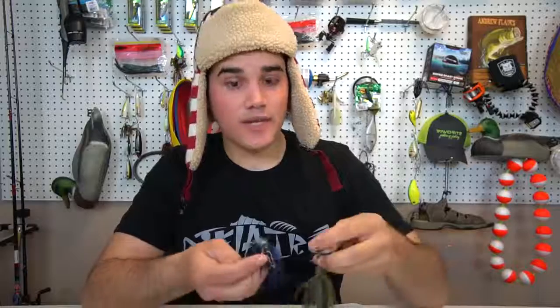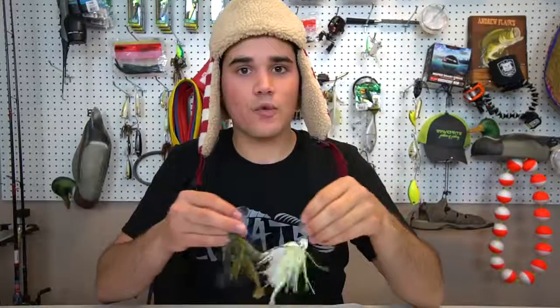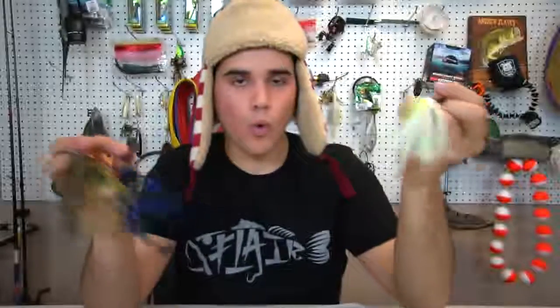Moving to moving baits - I love throwing bladed jigs and I stick to three colors. White and chartreuse for when the main forage is shad or crappie; a bluegill or green pumpkin pattern, which is good in spring when bass don't like bluegills near their beds or when water is fairly clear; and black and blue for dirty water. Three colors pretty much covers all water clarities and forage types - shad, crawfish, and bluegill.